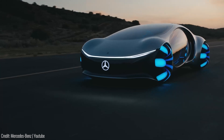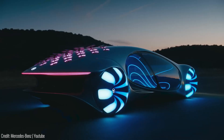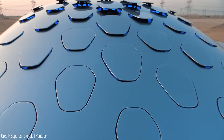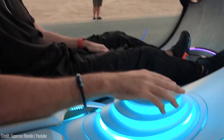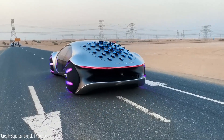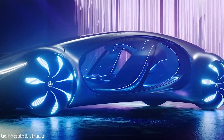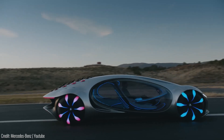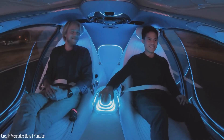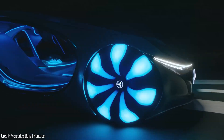The Mercedes AVTR is far from your average vehicle — it's designed to be an extension of you. It features biometric technology that recognizes the driver and adjusts settings to your preferences, and a unique interface that lets you control the car with hand gestures. The AVTR is also environmentally friendly, powered by a battery made of recyclable materials and equipped with organic battery technology that regenerates energy while driving. Since it's still in conceptual stages, its price is yet to be revealed, though many speculate it will cost around $76,000 at launch.